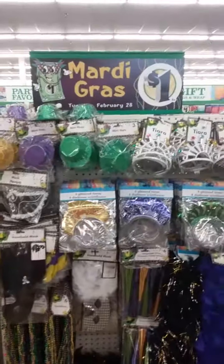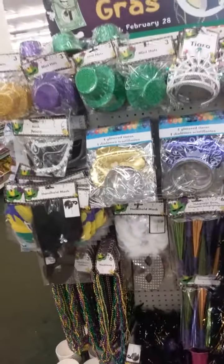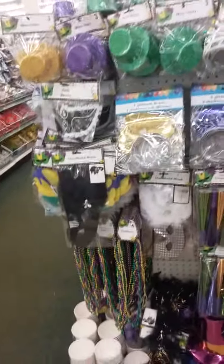Hello guys, today is Friday - thanks for tuning into my channel! We are at the Dollar Tree again doing a walkthrough. They have the Mardi Gras stuff and I'm up here looking for a USB cable. Oh look, they have a Minion's bag - I could get one of those for my daughter.